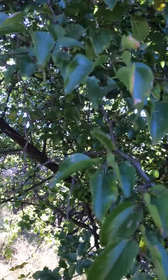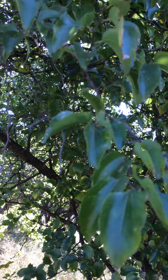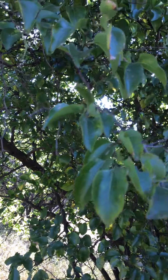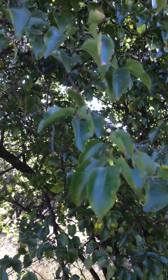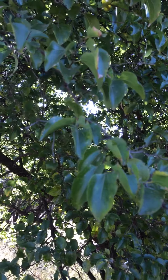The African Ziziphus — Ziziphus mucronata, this one here — is an amazing tree. It produces fruit that you can eat, and it tastes like dried fruit, like dried apricots. That's why it's called Wag-n-bietjie.